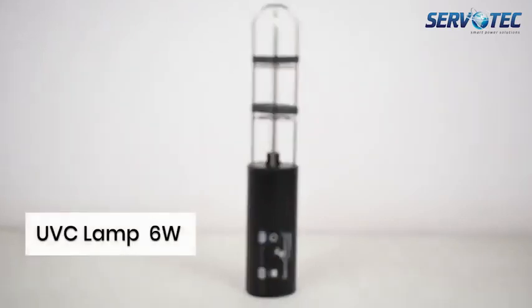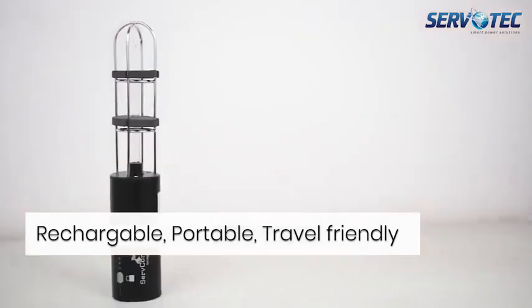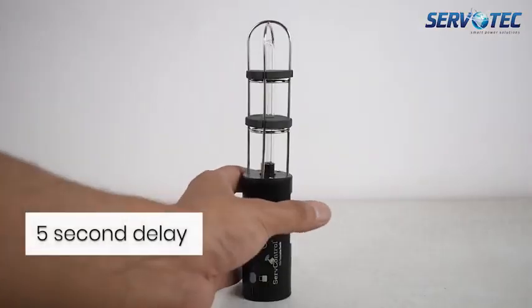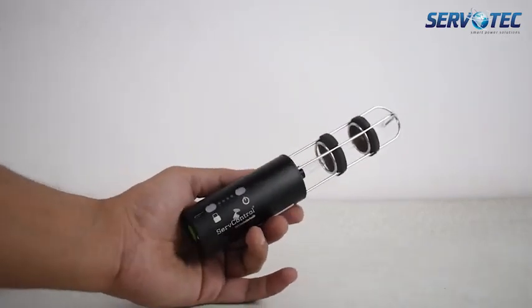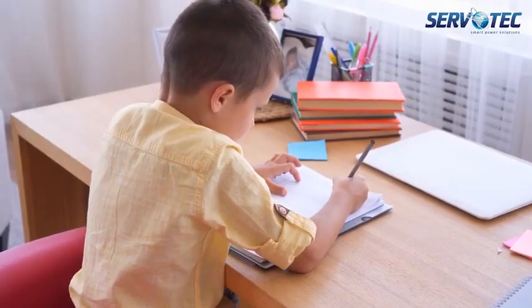Handheld UVC lamp 6 watts: a rechargeable, portable, travel-friendly, and lightweight UVC lamp. It comes with a 5-second delay for the safety of the user and can help disinfect spaces like your car, office bedroom, study room, and travel bag.